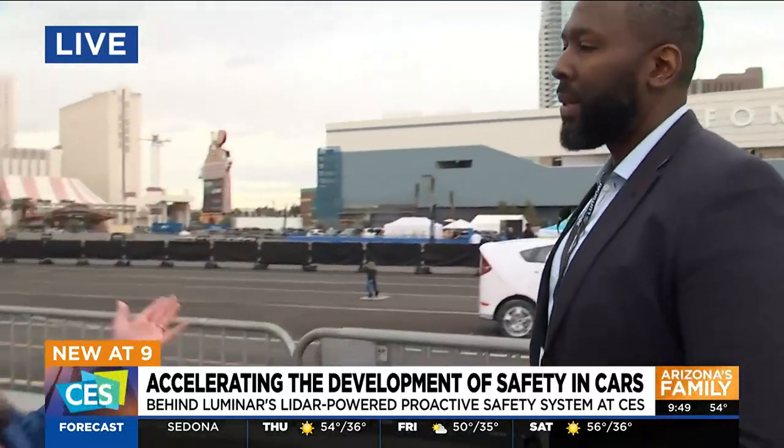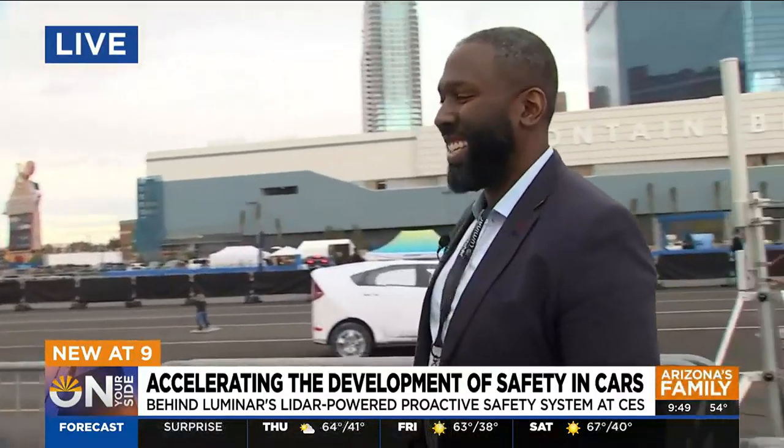When somebody is looking at a safety feature like this, is there a certain question that you would say you need to ask your car dealer about? Yes. Simple. Do you have Luminar technology? It's that simple.